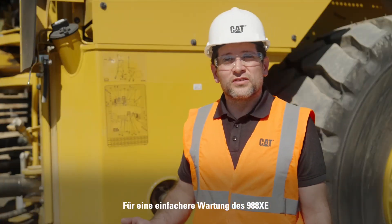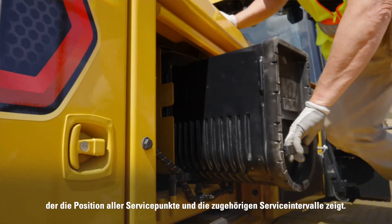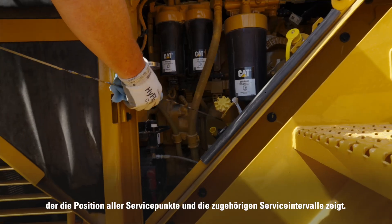For easier service, on the 988XE we have implemented a decal to show service point locations along with service intervals.